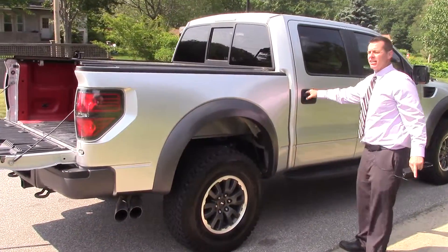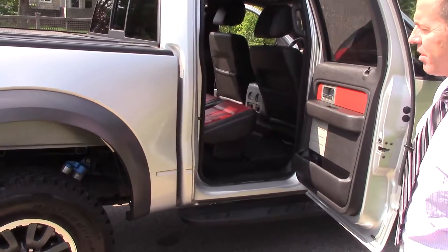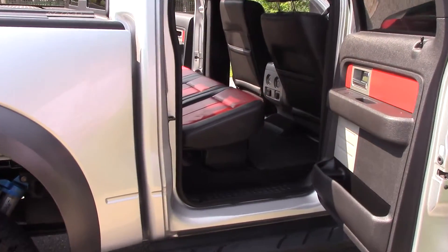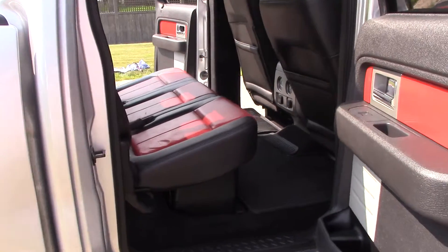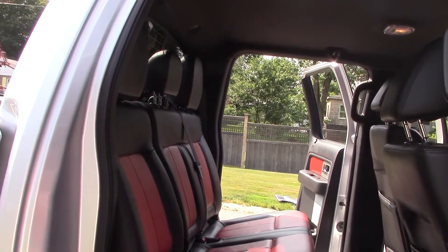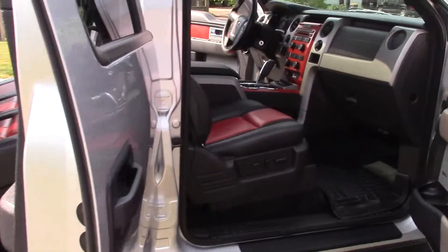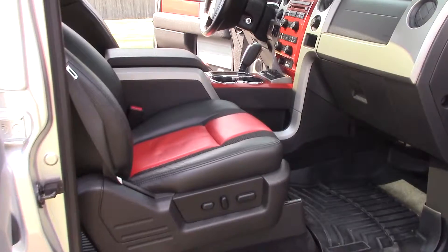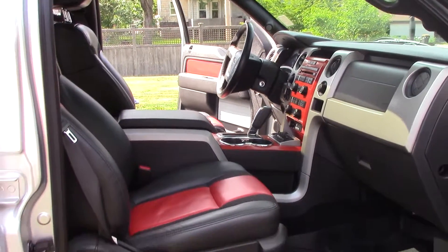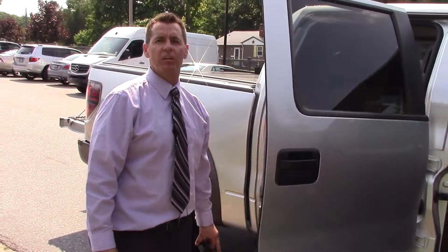This vehicle is not going to last long at this price. Yes, there are other Ford Raptors out there, but a lot of them have been abused — unlike this one. This one has been well cared for and it's in really great condition. If you have any questions on this vehicle, you can reach me at 207-730-0566. Thanks and hope to hear from you soon. Bye.